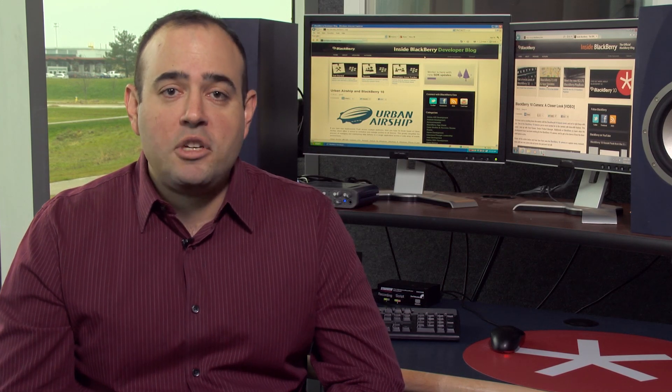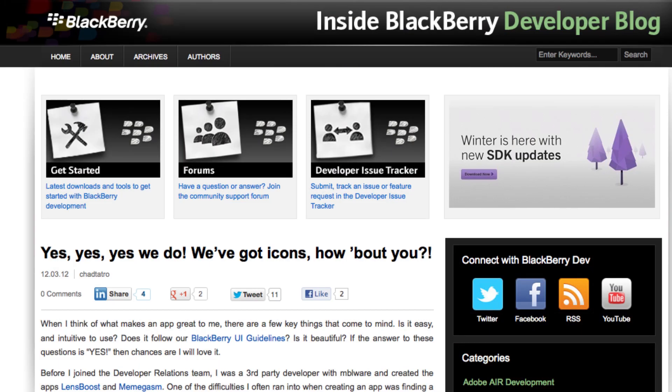Our UK Tech Center in Slough is having a series of special days dedicated to Android, Air, WebWorks, and Native. Be sure to check out the schedule on the blog to see what days you can come in.